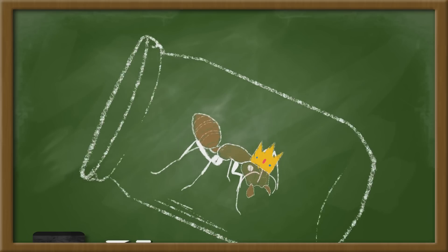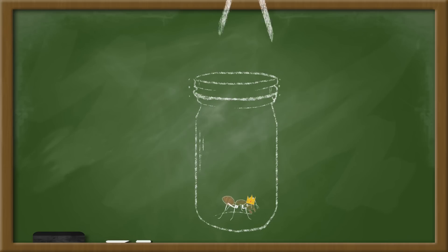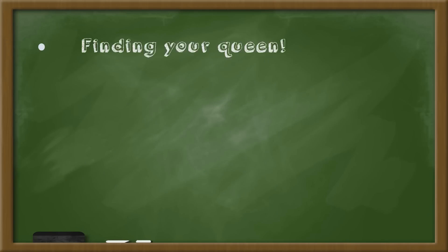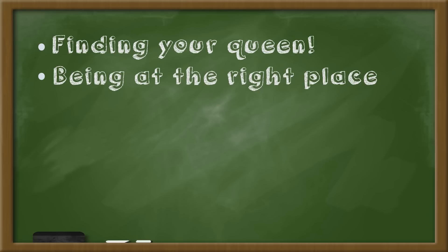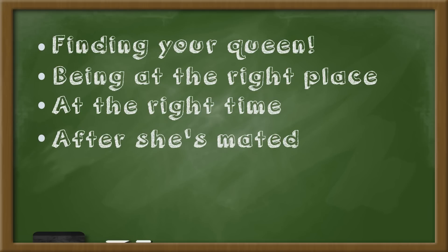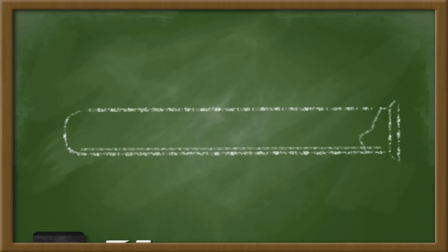Catching a queen ant sounds easy, right? Well, not so fast. The first step can be a challenge. The whole challenge of finding your queen ant means: 1, finding your queen; 2, being at the right place; 3, at the right time; 4, after she's mated; and 5, before she's found a place to hide and lay eggs. If you can do all this, then your queen is ready to be started in a test tube setup.